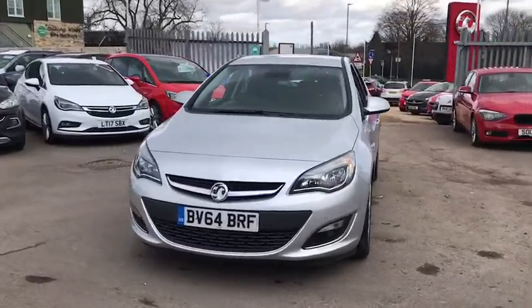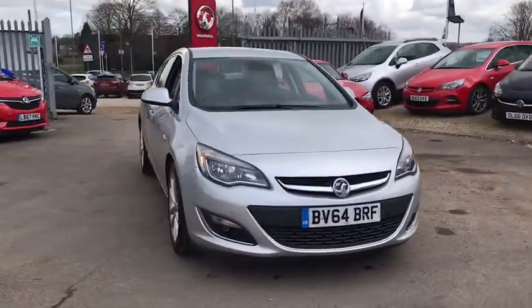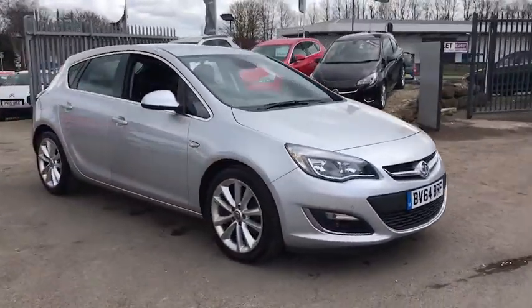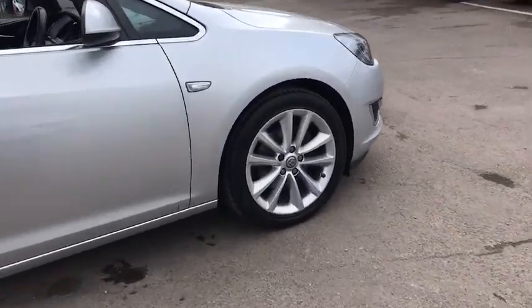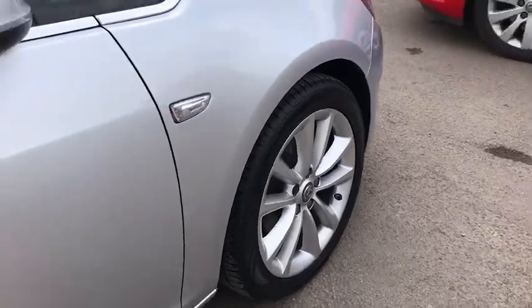Welcome to Bayless Vauxhall Siren Sister. Here we have our Vauxhall Astra Elite. This car comes with 18-inch alloy wheels and has done 41,000 miles.